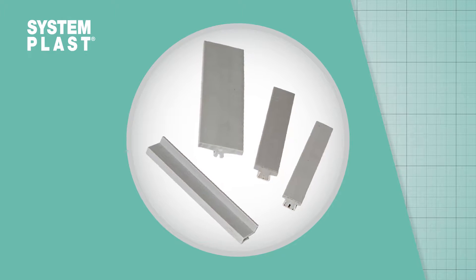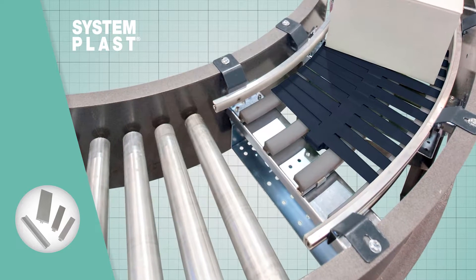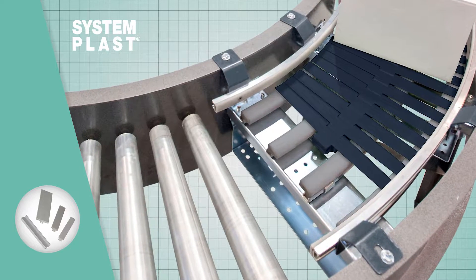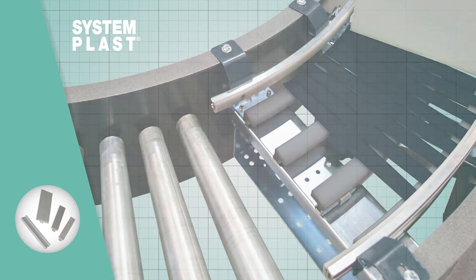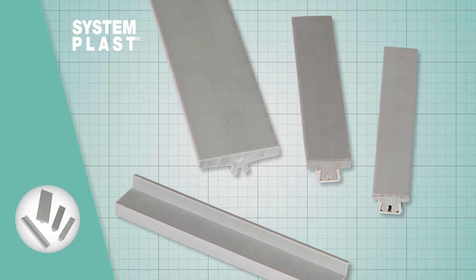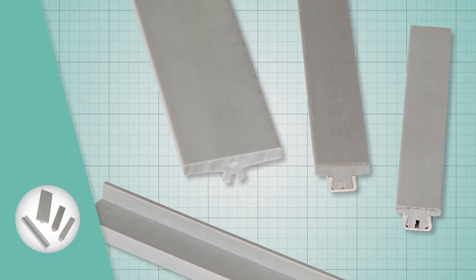System Plast NOLU-S wear strips provide a 25-30% lower coefficient of friction than standard UHMW products. NOLU-S is a mixture of UHMW and a unique dry lubricant, creating an industry-leading minimal resistance product.